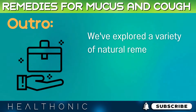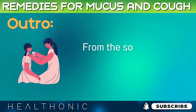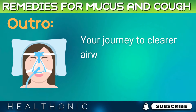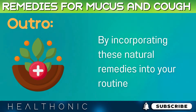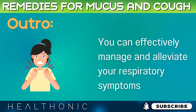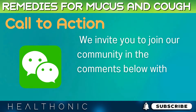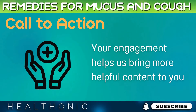We've explored a variety of natural remedies, each offering its own unique benefits in combating cough and congestion. From the soothing warmth of ginger tea to the hydrating power of water, these remedies harness the best of nature to provide relief. By incorporating these natural remedies into your routine, you can effectively manage and alleviate your respiratory symptoms. Share and subscribe for more wellness insights, and join our community in the comments with your own experiences and tips. Your engagement helps us bring more helpful content to you.